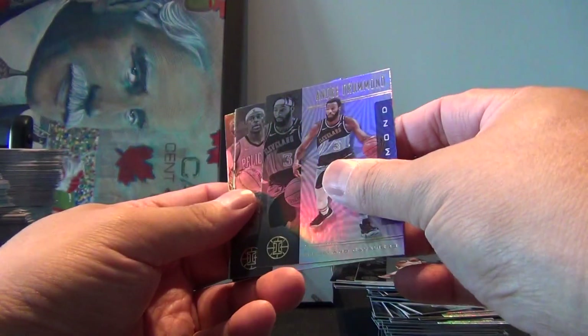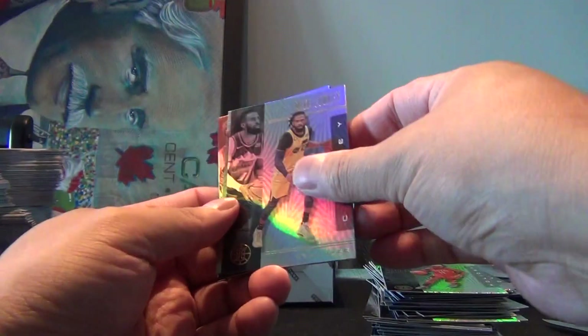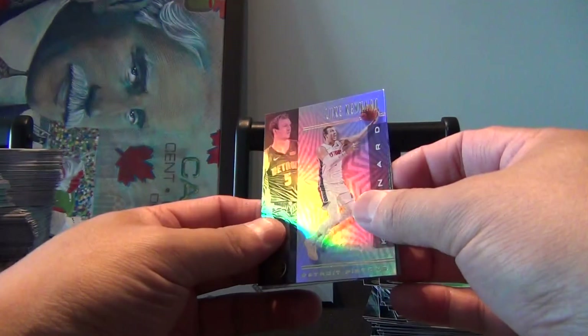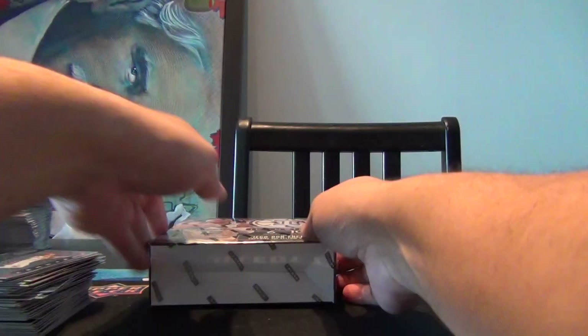We got an Andre Drummond, Jrue Holiday — come on — Mike Conley, Anthony Simmons, Luke Kennard, and our rookie is Cameron Johnson. So let me just put these over to the side and now our Mega box.